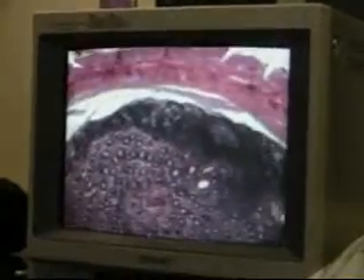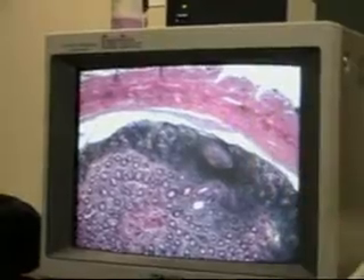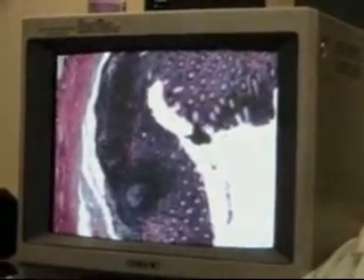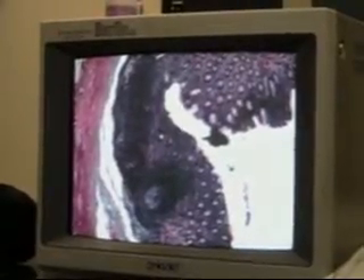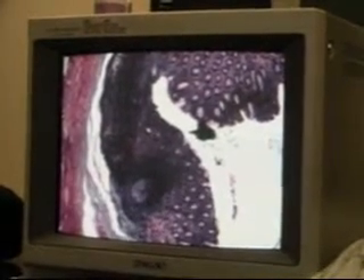Slide 47 — vermiform appendix. These are lymphoid follicles — secondary lymphoid follicles, right? That's a secondary lymphoid follicle. There's another one here. I must have just dozed during this slide because it doesn't even look familiar. They went so fast — two hours of lecture.